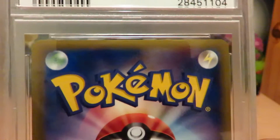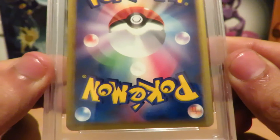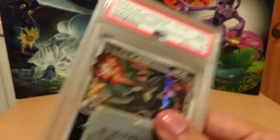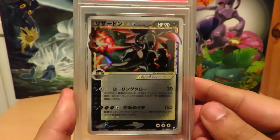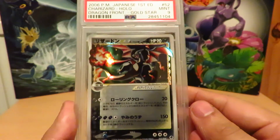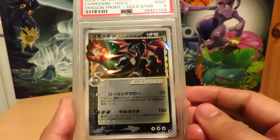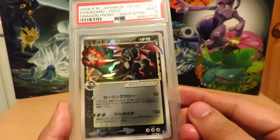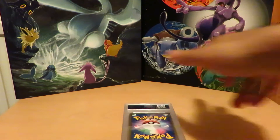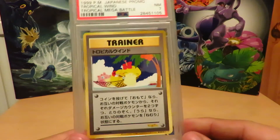Next up we have a PSA 9 Charizard Gold Star. This one had perfect centering and the back is pretty much mint as well — there are no scratches or anything like that. For this one I will probably be sending it back either for a review or I'll crack it out and send it again, because it's definitely PSA 10 worthy in my opinion.